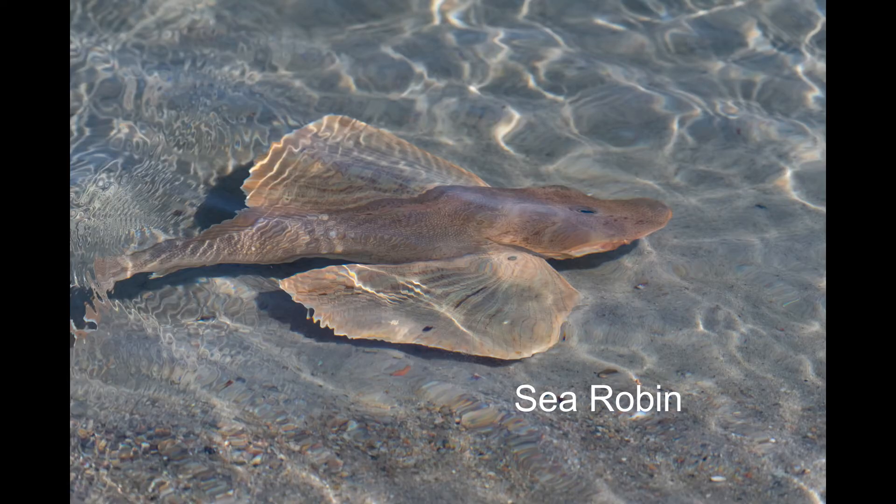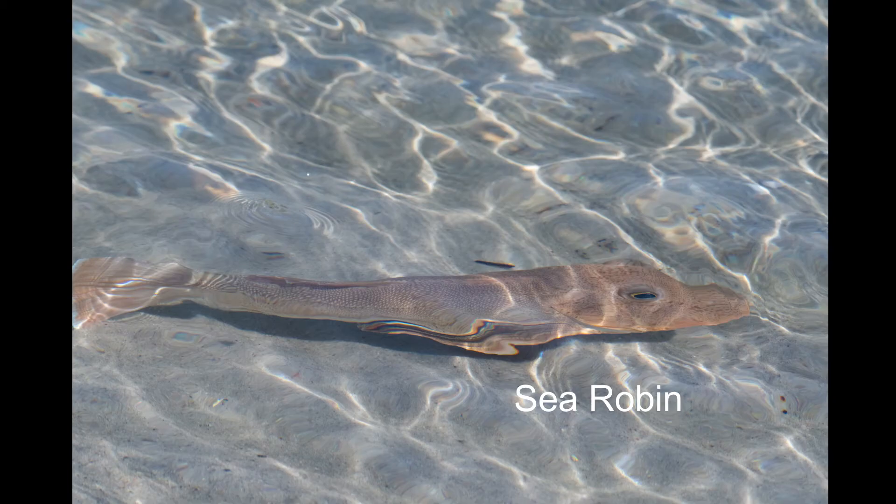This big sea robin came cruising right down the channel right by my feet — definitely took me by surprise. Bizarre fish for sure.